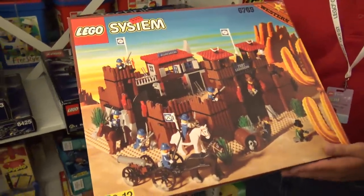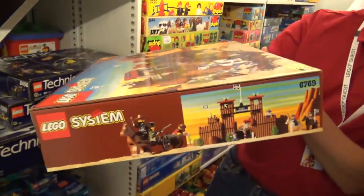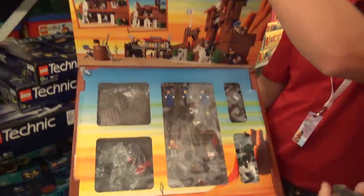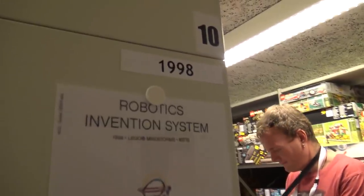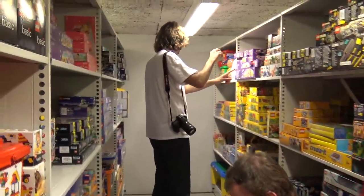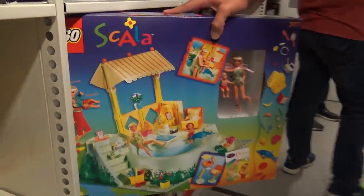For Beyond the Brick viewers — whenever I get asked what my favorite set is, this is it: the Fort Legorado Western Fort, released in 1996. You've got the robbers and the cavalrymen. I think this is also the first time Scala got bigger and weirder.